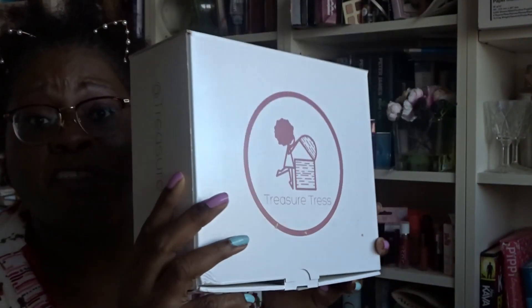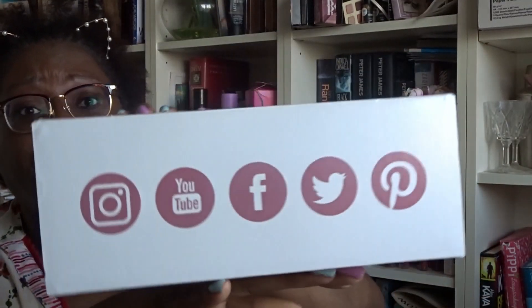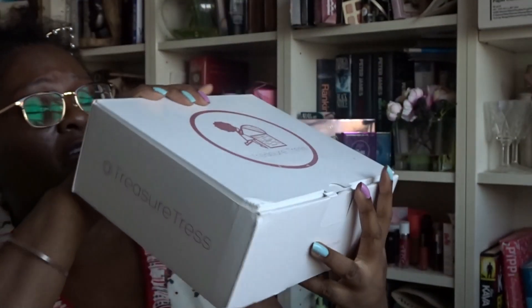Tell me, those of you who have subscribed to Treasure Tress through me - what are you doing with your subscription now? Are you still subscribed, have you cancelled, or paused? Let me know because it will help me decide what to do. Right, let's get on to the April box. I thought they were going to redesign the boxes but it looks like the same box design.